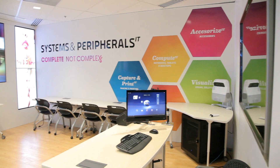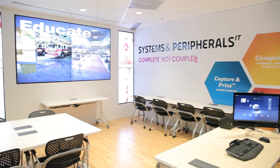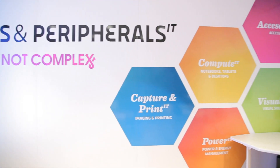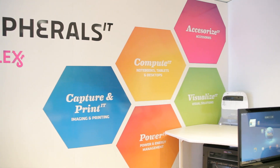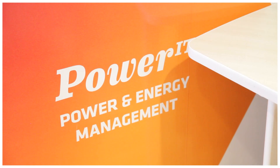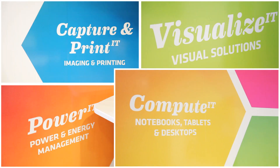New to the Solution Center is the Systems and Peripherals experience, which exhibits innovative solutions in high demand vertical markets. Visitors will discover five key growth market and high margin areas: imaging and printing, visual solutions, power and energy management, computing, and accessories.